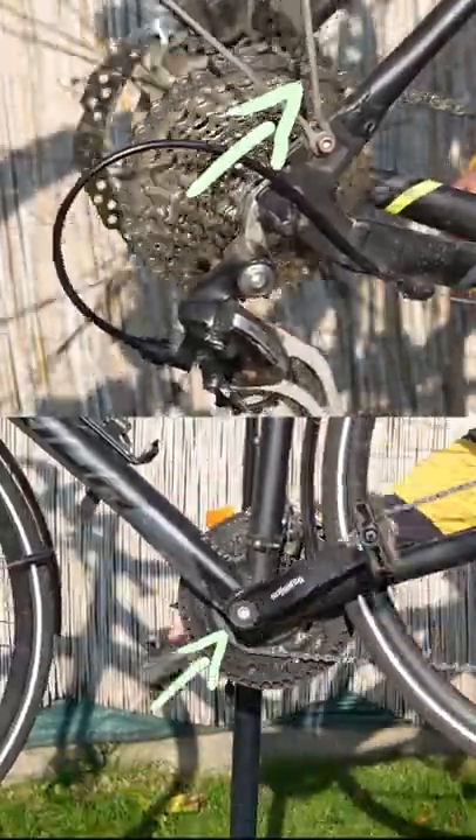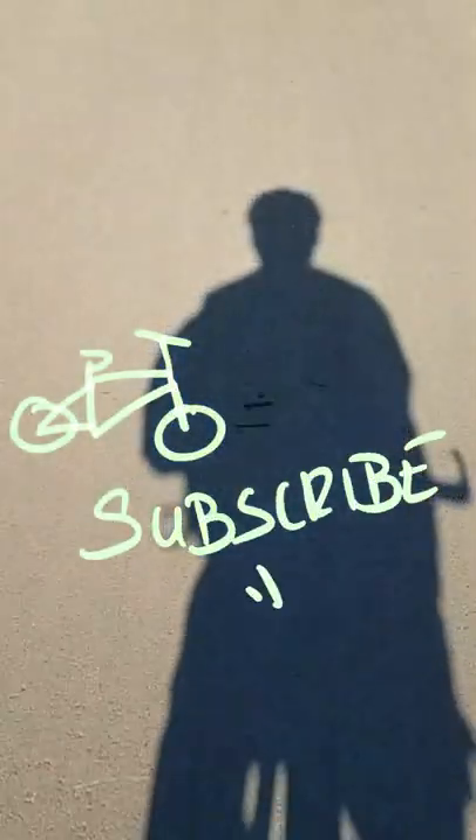The largest cog on the cassette and the smallest chainring on the crank is your lowest gear. Subscribe for more cycling and bike commuting content.